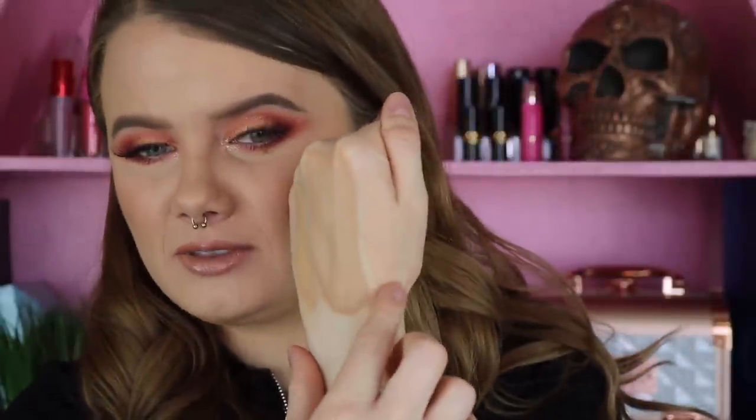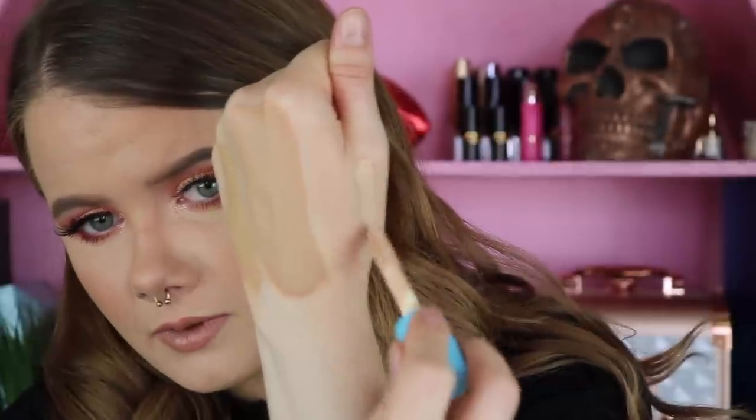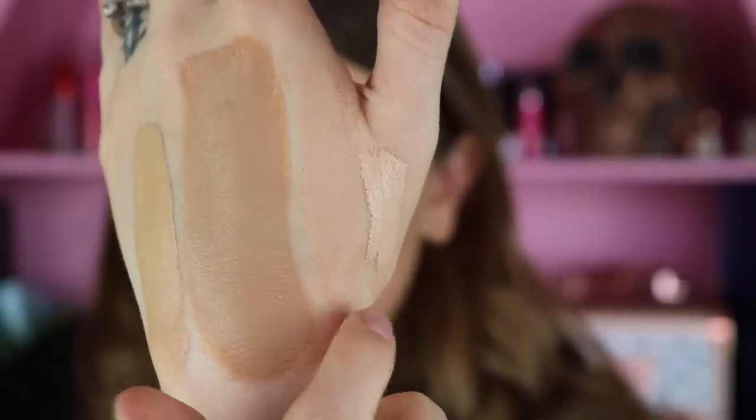I also left the swatch of the concealer to dry down. There is the dry down swatch compared to the first swatch — it looks like that one also does oxidize. I don't think it's as extreme as the foundation oxidation, but it oxidizes a little bit. So that shade I would probably go down another two to three shades for a perfect fit. Definitely be very aware of the oxidation and keep that in mind when you're choosing.